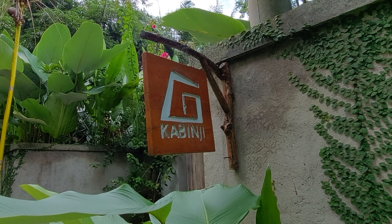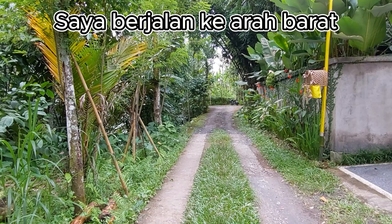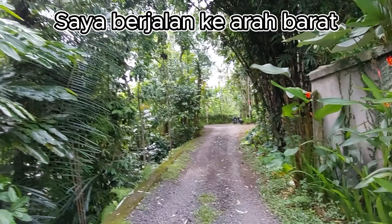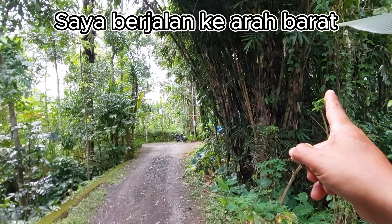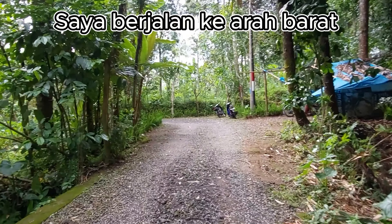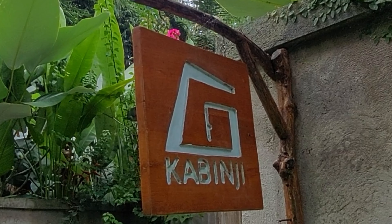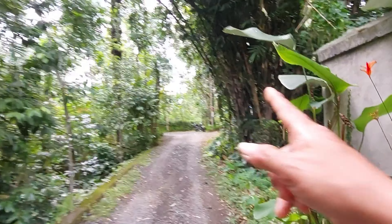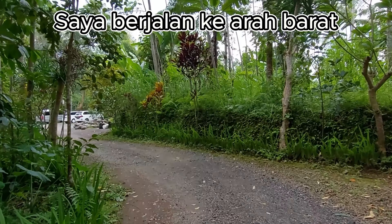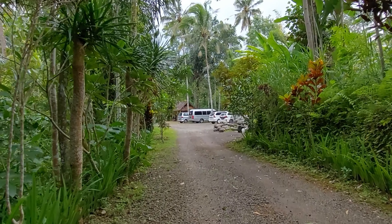Jalannya hanya cukup untuk satu mobil saja. Kalau ada dua mobil, harap salah satunya harus mengalah. Terus ke barat dari arah timur menuju ke sini. Jika kalian masih bingung, kalian akan menemukan di ujung barat daripada jalan ini ada sejenis penginapan namanya Kabinji. Jadi ini dilewati semua, dan di sebelah kanan ini pohon bambu.